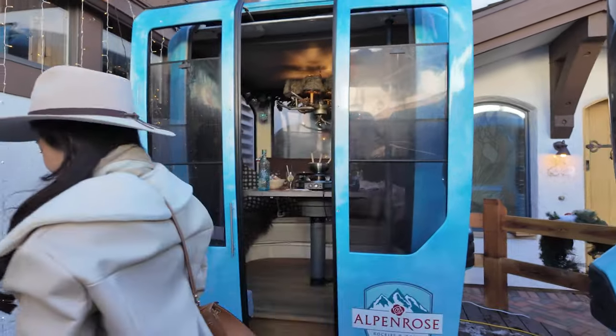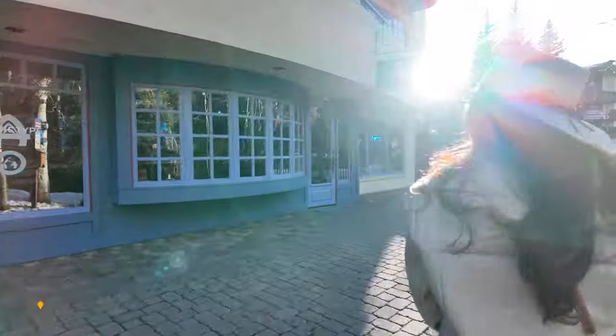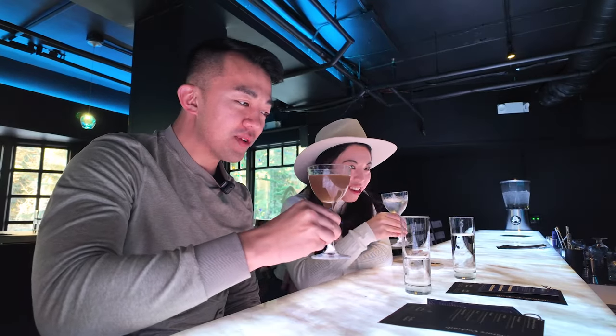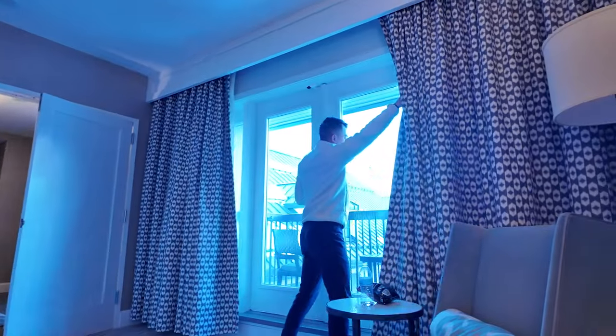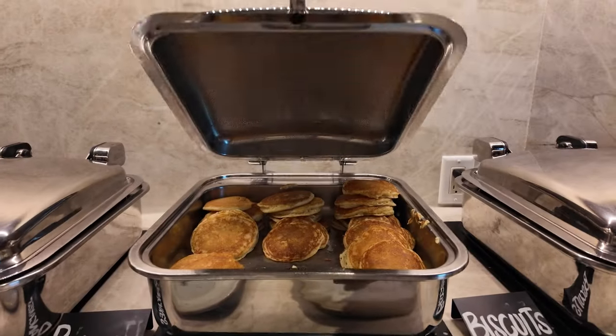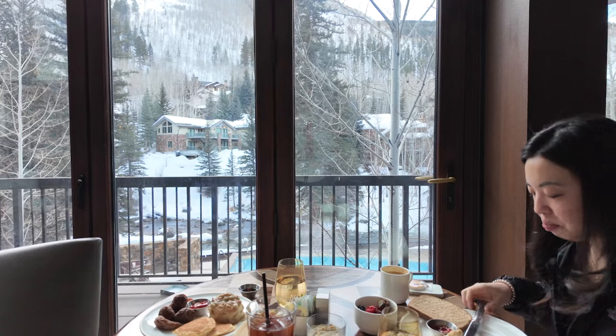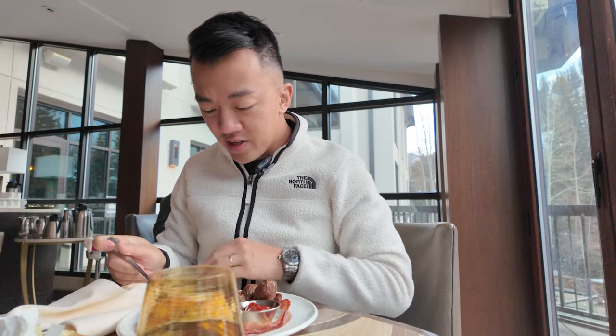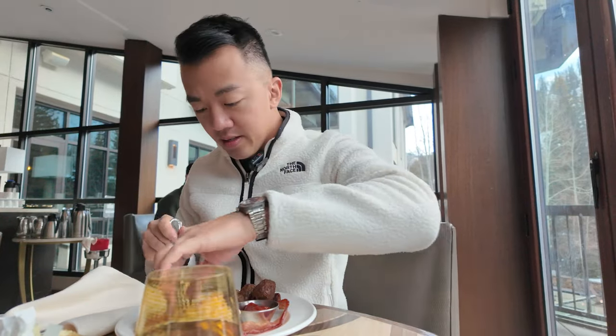Today's our second full day here. I'm going to go grab some breakfast and do some snowboarding again. We've got a much nicer window seat today. The buffet seems to change a bit every day — yesterday they had French toast, today they have pancakes, and there's also biscuit and gravy which is new. I think the buffet is around $40, which is pretty expensive, but it's complimentary for us with Globalist status.